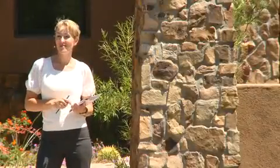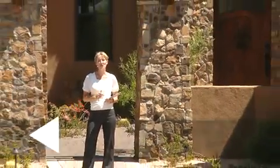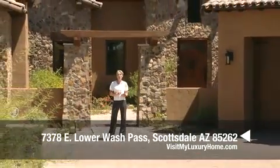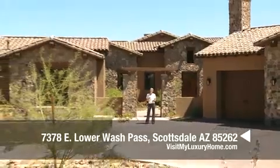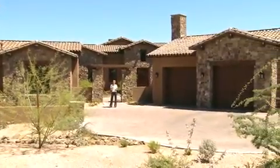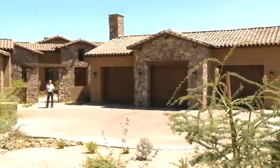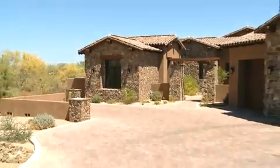Hello and welcome to visitmyluxuryhome.com. Today we're standing at a gorgeous estate located at 7378 East Lower Wash Pass in gorgeous Scottsdale. This is a very exclusive community of Whisper Rock Estates. This home boasts almost 6,000 square feet of luxury, five bedrooms, five baths, and has a very southwest ranch style feel. It's absolutely gorgeous.